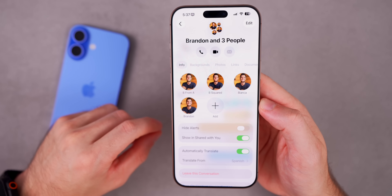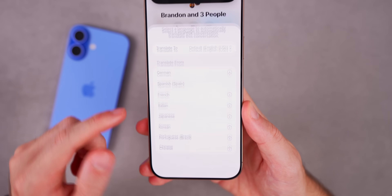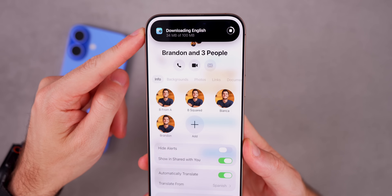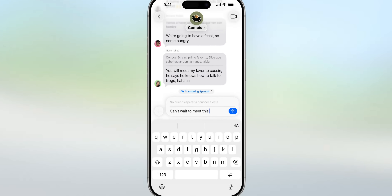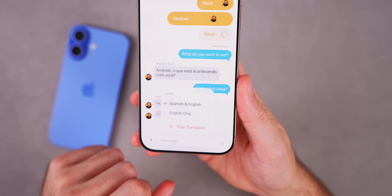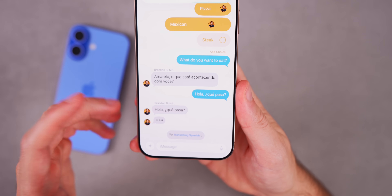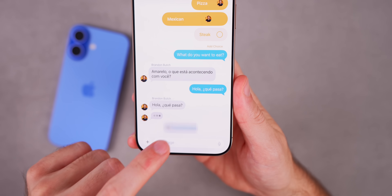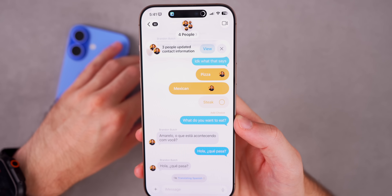Inside a group chat if you tap to see everyone, there's an 'Automatically Translate' option. When you select a language it downloads from the Dynamic Island and then translates anything said in another language in real time within Messages. You get a pop-up menu to view both the Spanish and English versions, or you can have everything converted to English only, and you can stop translation at any time.